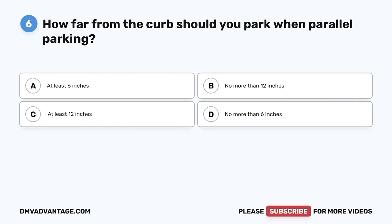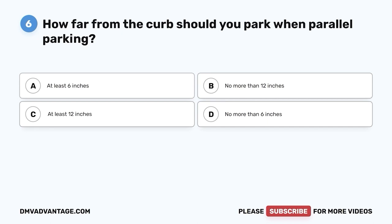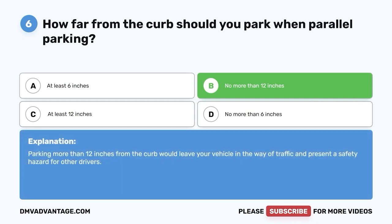Question six. How far from the curb should you park when parallel parking? A. At least six inches. B. No more than 12 inches. C. At least 12 inches. D. No more than six inches. The correct answer is B, no more than 12 inches. Parking more than 12 inches from the curb would leave your vehicle in the way of traffic and present a safety hazard for other drivers.